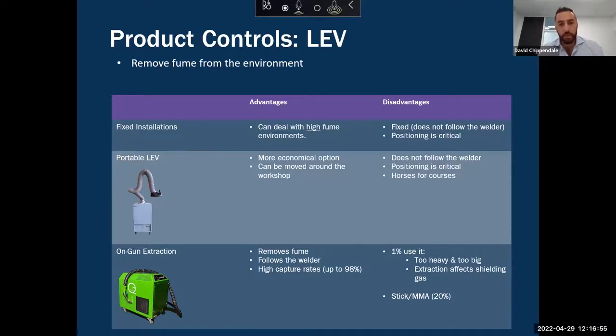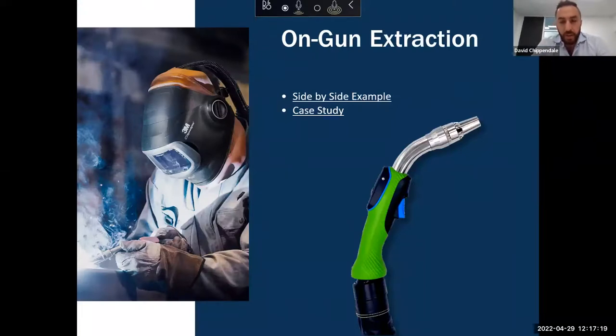The majority of people here are probably occupational hygienists or working within the welding industry, so you've probably come across fixed installations and portable LEV many times. But considering that on-gun fume extraction is only used by 1% of the market, I thought I might dig a little deeper on that control. I'm going to play two videos: the first shows on-gun fume extraction turned off — to show how much fume is being produced — and then turned on to show the effect. The second is a case study from North America.